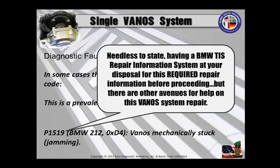Needless to state, you're going to need the BMW TIS — the technical repair information system — at your disposal for this required repair, because this information is quite valuable in doing this job correctly.